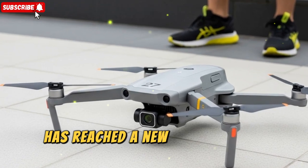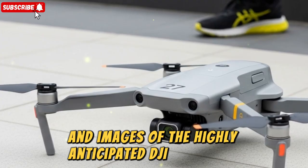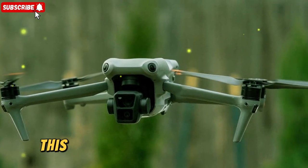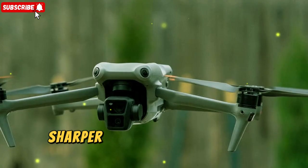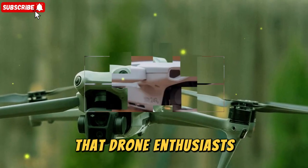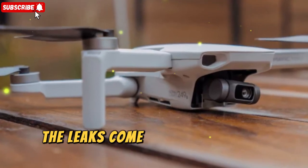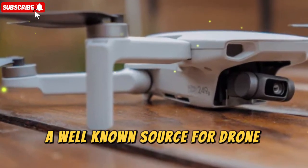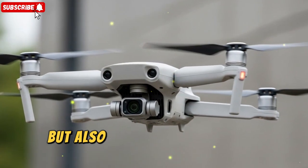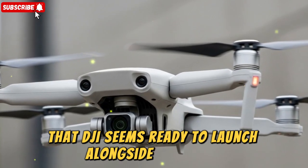The excitement in the drone world has reached a new level because fresh leaks and images of the highly anticipated DJI Mini 5 Pro have surfaced online yet again. The leaks come courtesy of Igor Bogdanov, a well-known source for drone visuals, and they showcase not just the Mini 5 Pro itself but also a whole ecosystem of accessories that DJI seems ready to launch alongside the drone.